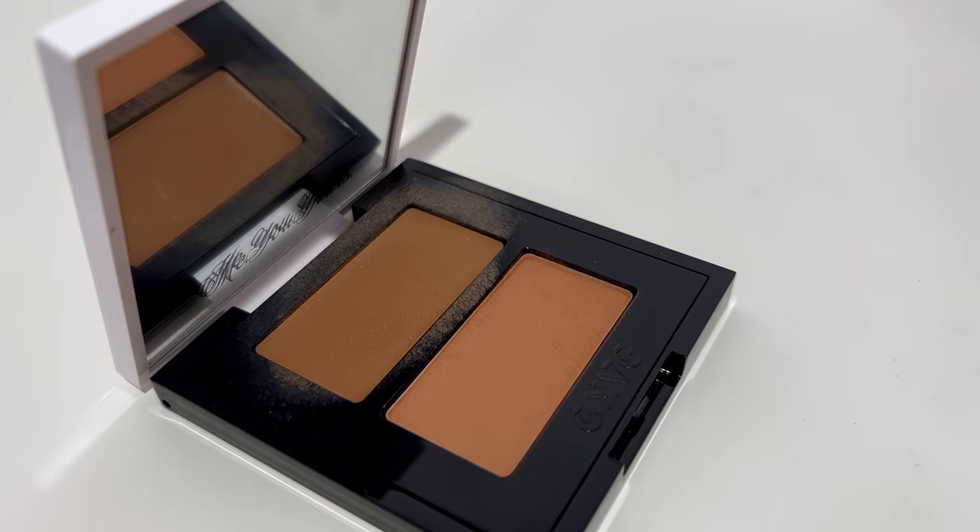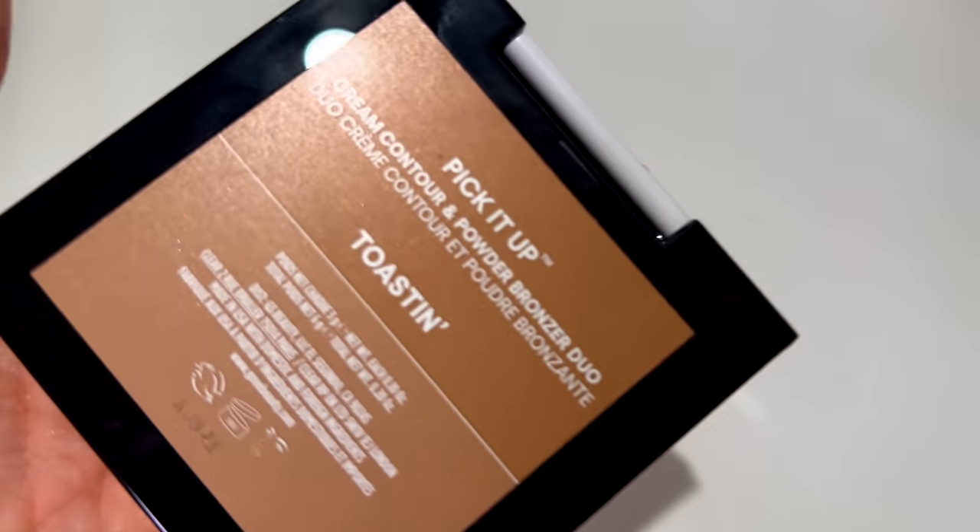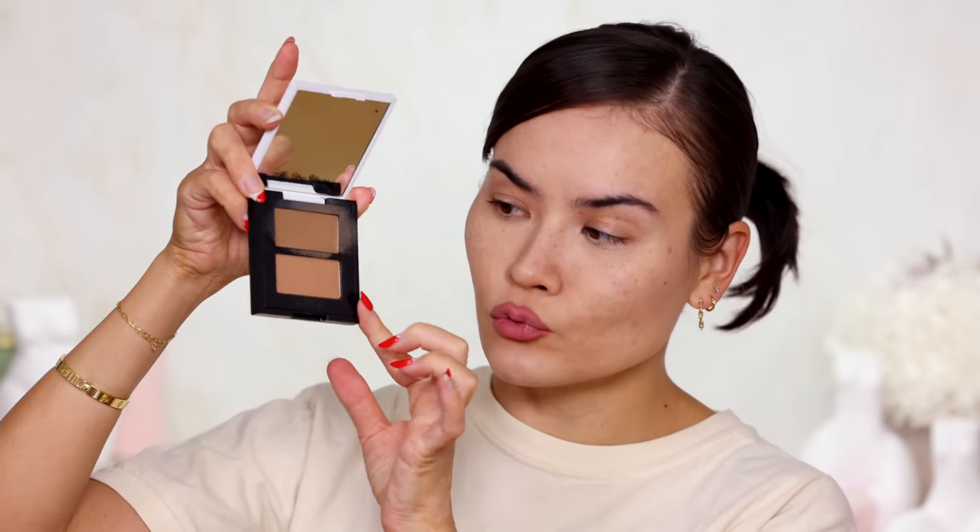Let's talk about cream bronzers — I have two favorites this month, which never happens. My first favorite is the Pick It Up Cream Contour and Powder Bronzer Duo from Give Beauty by Gwen Stefani in the shade Toastin. I wouldn't necessarily pair the cream and powder together, but this cream bronzer shade is my absolute fave. It blends so easily into the skin and it's the perfect in-between shade — not a super warm bronzer but not a super cool contour either.